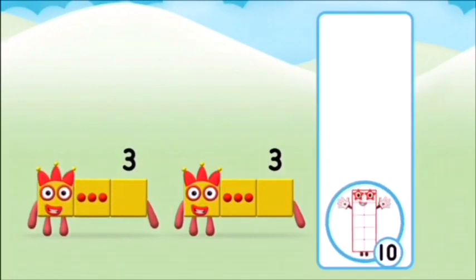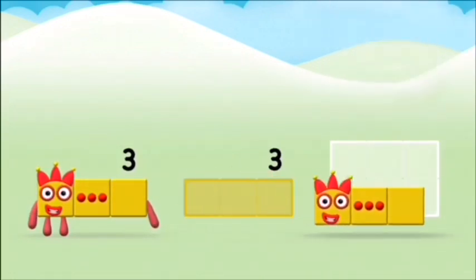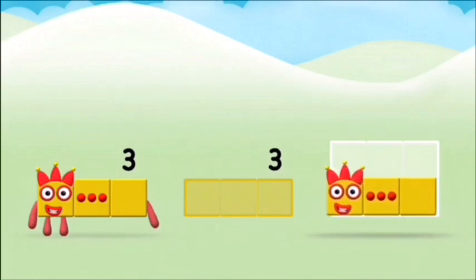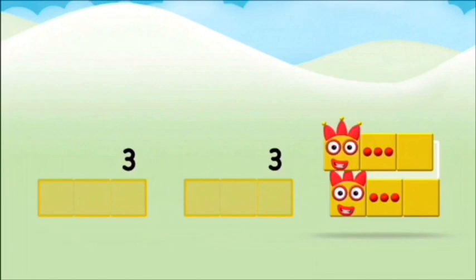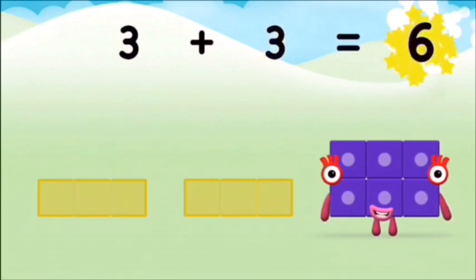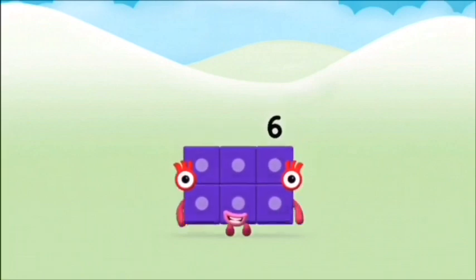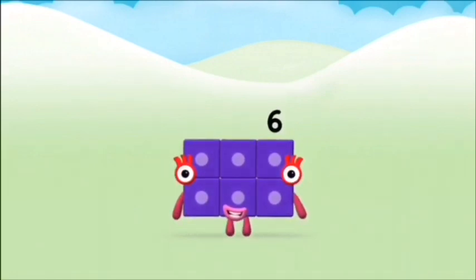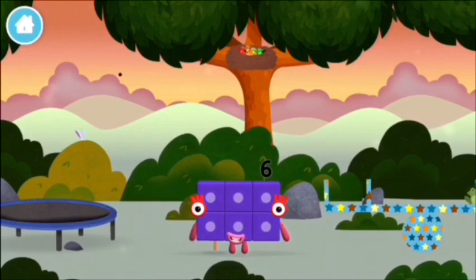Which number block do you think? Hmm, let's see — three! Now add the number blocks together. Three, three plus three equals six. Great, you made number block six! You made a new number block.